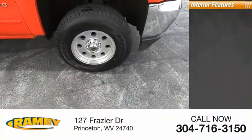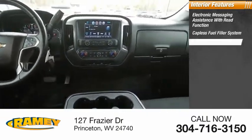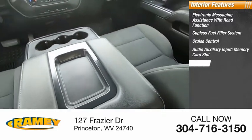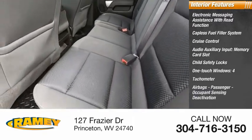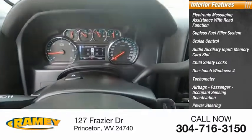Inside you'll find electronic messaging assistance with read function, capless fuel filler system, cruise control, audio auxiliary input, memory card slot, child safety locks, one-touch windows four, tachometer, airbags, passenger occupant sensing deactivation, power steering, trip odometer.